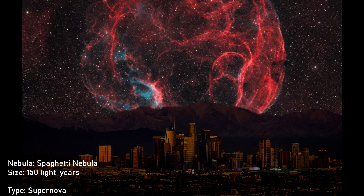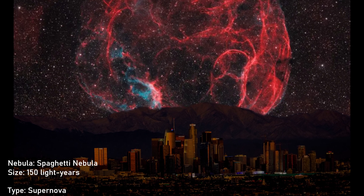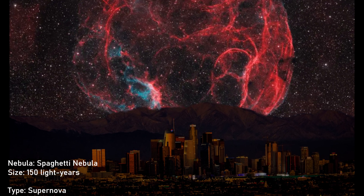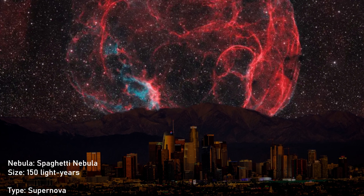Spaghetti Nebula. The diameter of this nebula is a whopping 150 light-years. This nebula is located in our Milky Way galaxy. Don't mind, but these names are ridiculous.